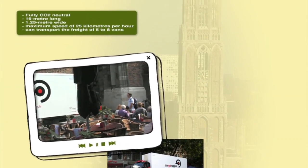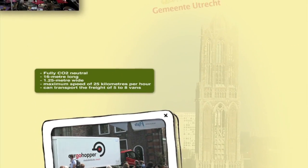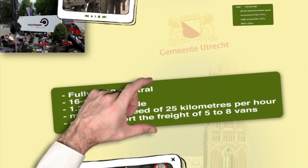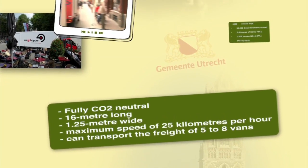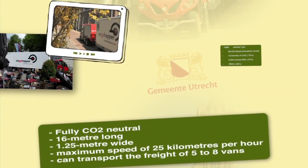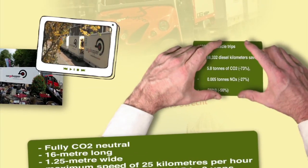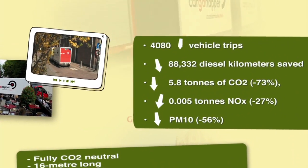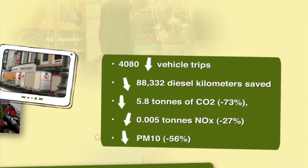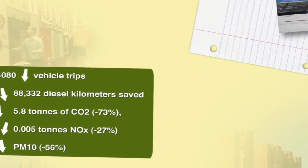The Electric Cargo Hopper, a fully CO2 neutral form of freight transport and solar-powered multi-trailer, delivers freight from a city distribution center on the outskirts of Utrecht. It has been so successful that Utrecht has just launched Cargo Hopper 2, a vehicle capable of loading up to 10 euro pallets. It can go up to 50 kilometers per hour and can travel 250 kilometers without recharging. Bigger cities like Amsterdam, Enschede and Amersfoort have already taken the Cargo Hopper concept on board.